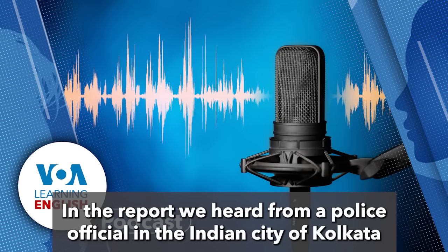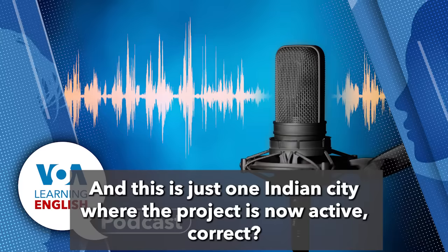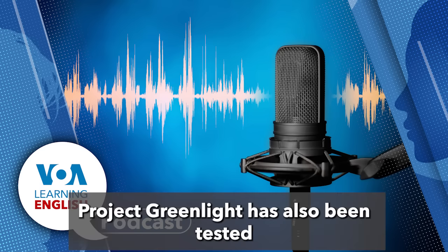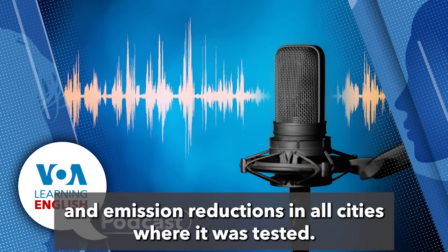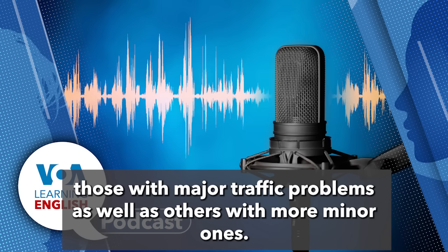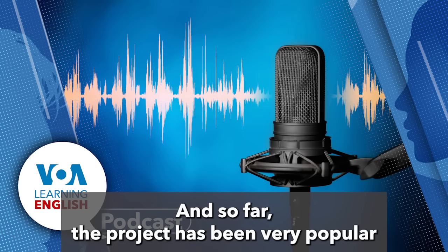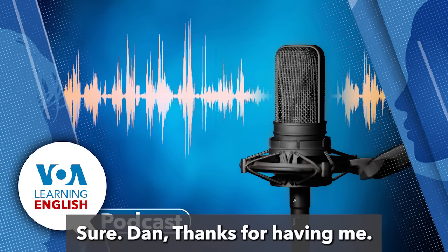They note that a police official in the Indian city of Kolkata reported experiments there had been quite successful. Project Greenlight has also been tested in two other cities in India — Hyderabad and Bangalore — with traffic and emission reductions seen in all cities where it was tested. The plan is to keep offering the system to all cities, both those with major traffic problems and those with more minor ones. Google reports there is currently a waiting list for new cities.